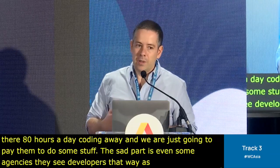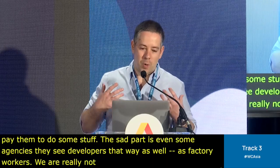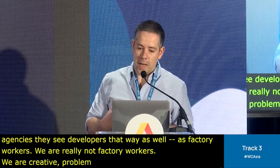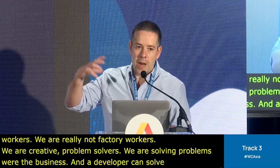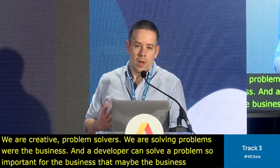We're really not factory workers. We're creative problem solvers — we're solving problems for the business. A developer can solve a problem so important for the business that maybe the business 10x's its value. That's what we have to understand.